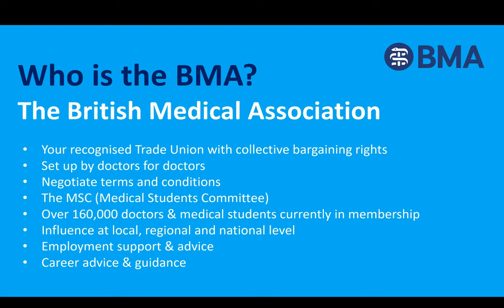The MSC, the Medical Students Committee, represents medical students in the UK and addresses issues of importance to medical students, making sure your views are represented in wider BMA policy. We continuously fight for the profession locally, regionally, and at a national level to help improve your working lives. We also offer employment support and career advice to 160,000 members, and regardless of where you are in your career, the BMA is there to help guide you.